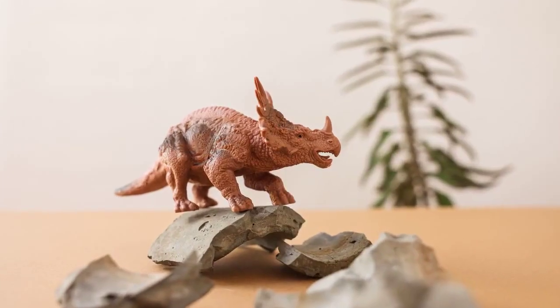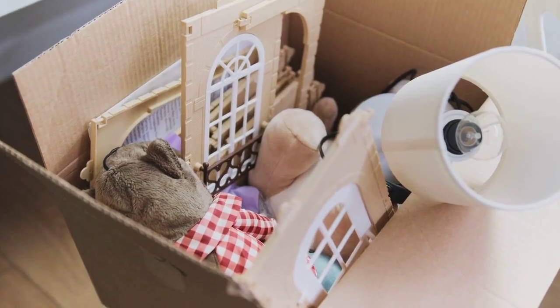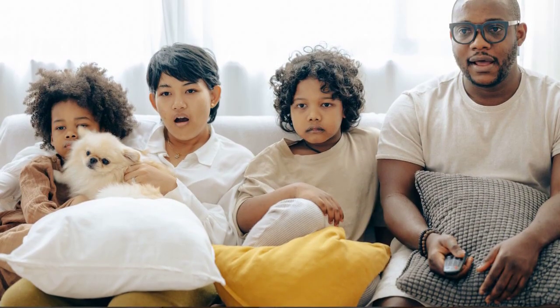First up, we had the iconic Digivice. Remember that handheld device that let us raise and battle our own Digimon? It was like having a virtual pet, but with a lot more teeth and claws. We were the ultimate digital pet parents, my friend.